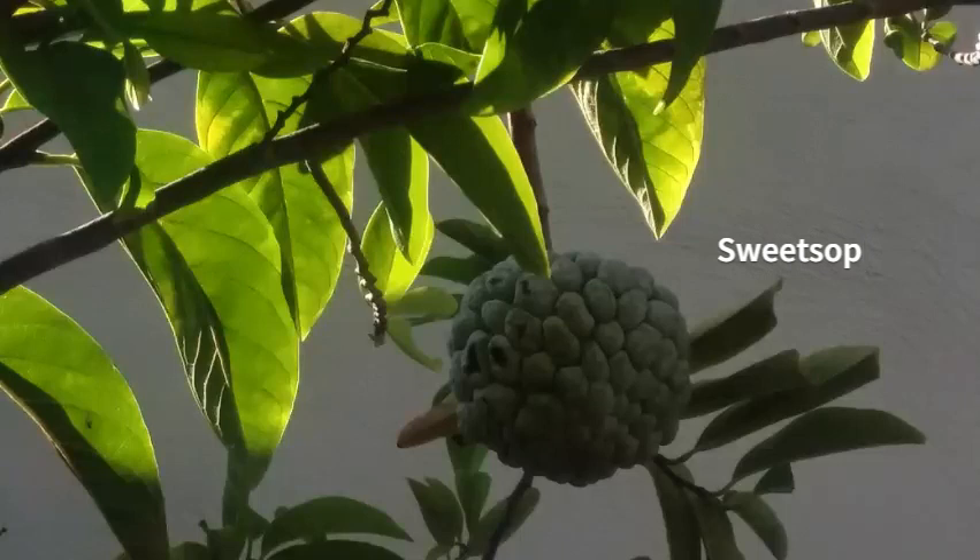Here we have the sweet sop. This is very, very sweet and it grows in various areas — both rural areas and in the cities as well.